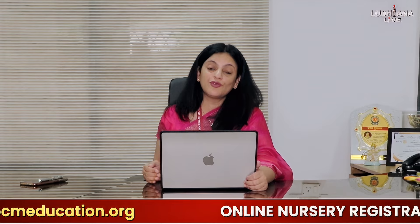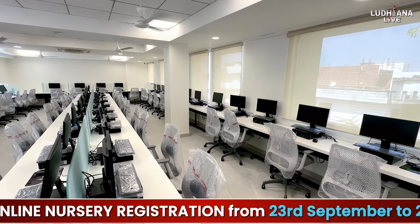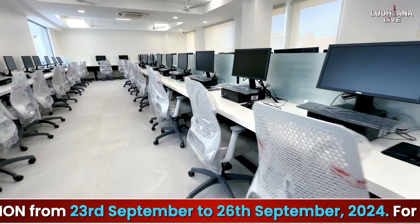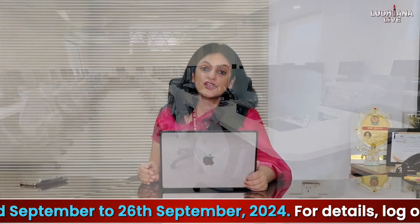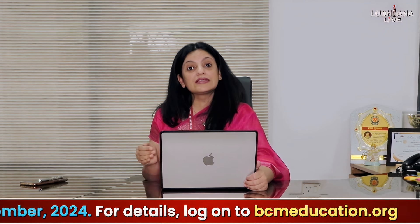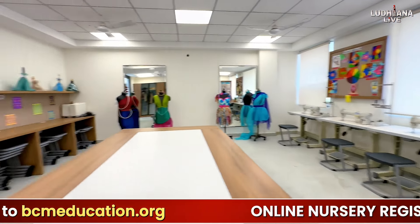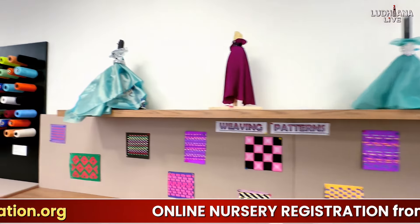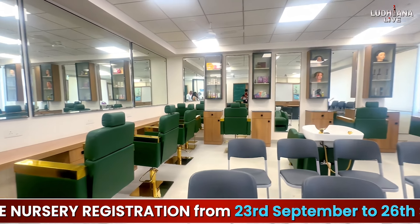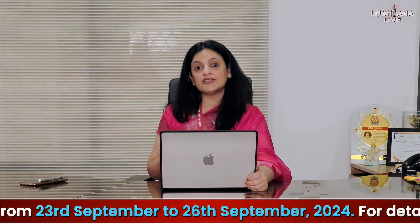The third vocational stream is Commerce with Financial Skills. In this stream, students learn about financial markets, investment plans, taxation, and banking. We have associated with the National Stock Exchange to empower our students with the best skills in finance. Fashion Lab and Beauty Wellness Lab help children explore future prospects in fashion and glamour. We are preparing students for the future while they are still studying in school, bridging the gap between academia and industry.